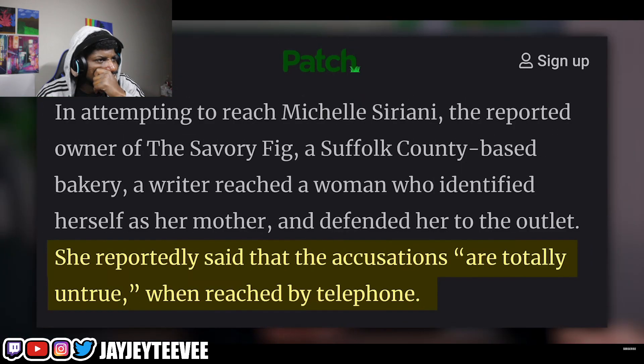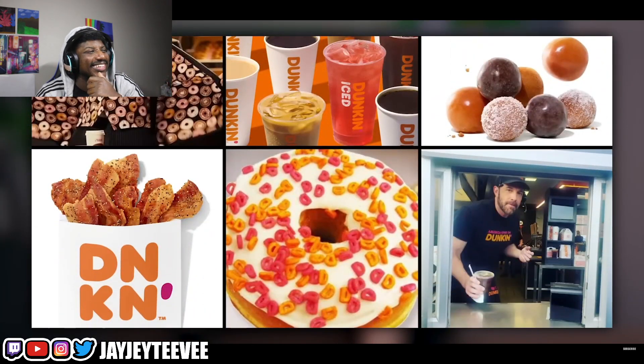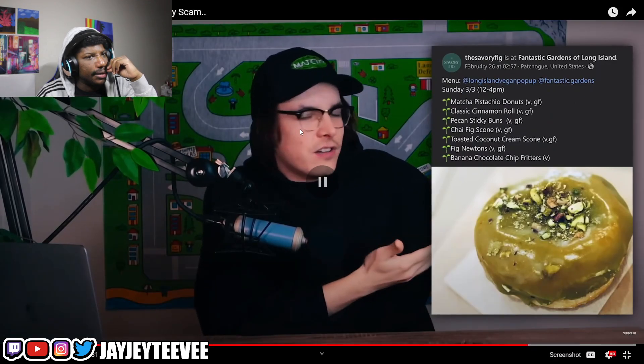The mother of the Savory Fig business owner spoke out claiming the allegations were not true. Patch.com tried to contact the business owner but instead got the mother, who said: 'These allegations are totally untrue.' The bakery's Instagram has reportedly been taken down and the website is also down, though Facebook is still up. People made a fake Savory Fig Instagram account filled with Dunkin' Donuts ads and a picture of Elizabeth Holmes, and her Facebook is full of people dunking on her — pun intended.